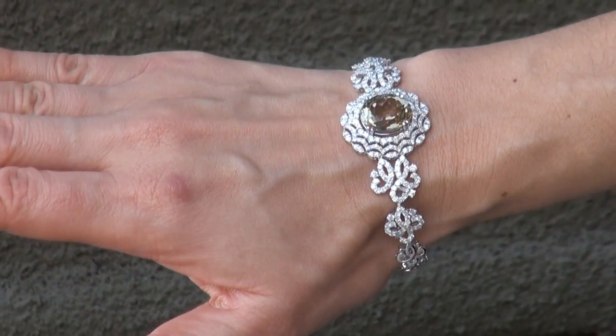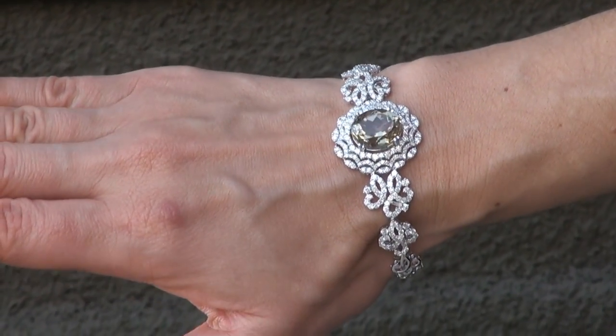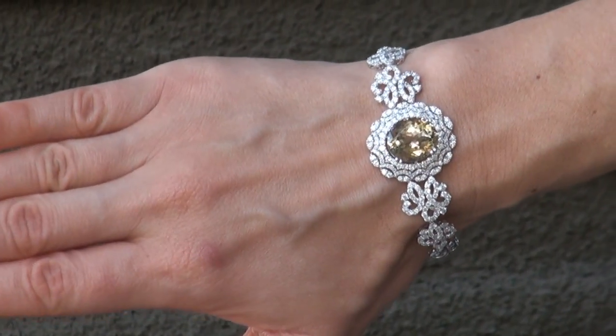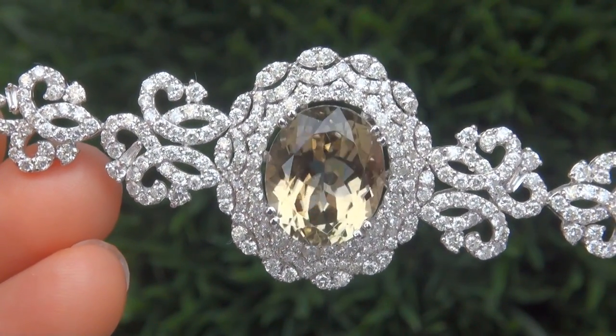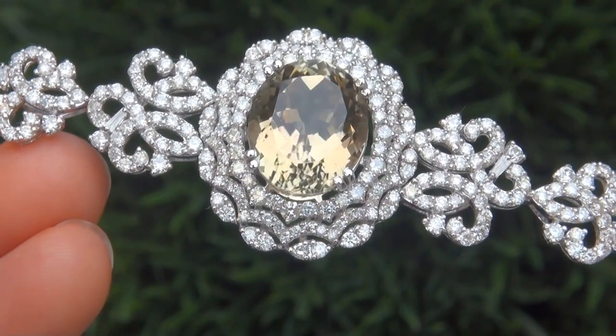This highly collectible bracelet comes to us from a Newport Beach, California heiress who asked for our assistance in selling her multi-million dollar lifetime jewelry collection to help raise funds for charity. The bracelet was recently evaluated by GIA, which is the world's foremost authority in gemology, and the report will be included with your purchase.